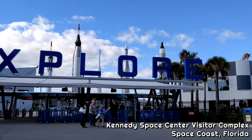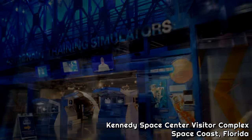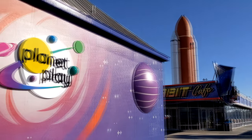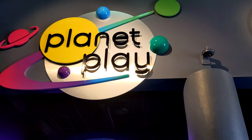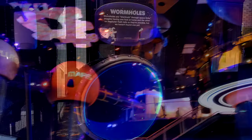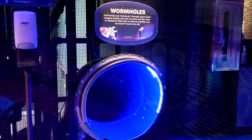At Kennedy Space Center Visitor Complex, there are already lots of ways for kids to play and learn, but now there's a new one, and it's super cool. Planet Play is an explosion of color and sound that lets kids learn about their solar system while they play in it.